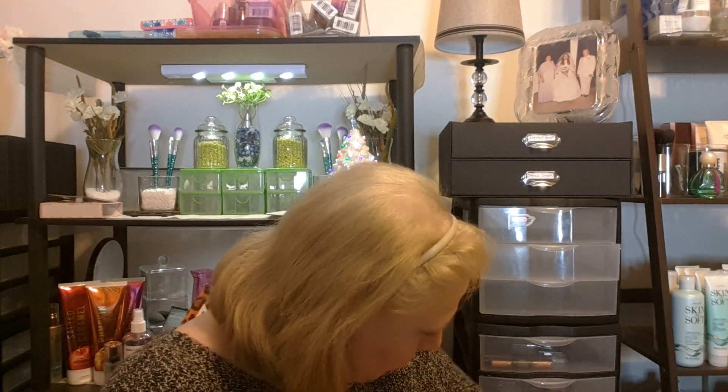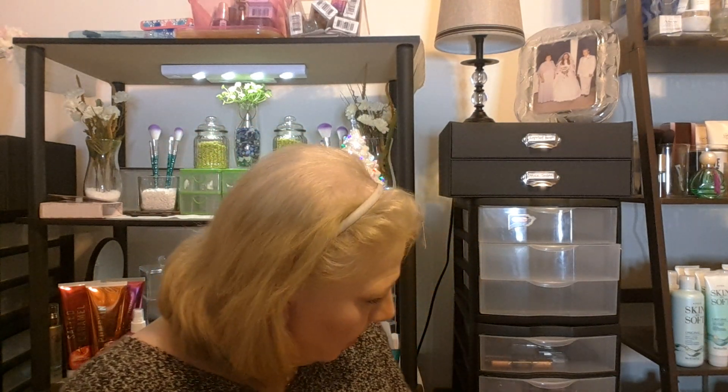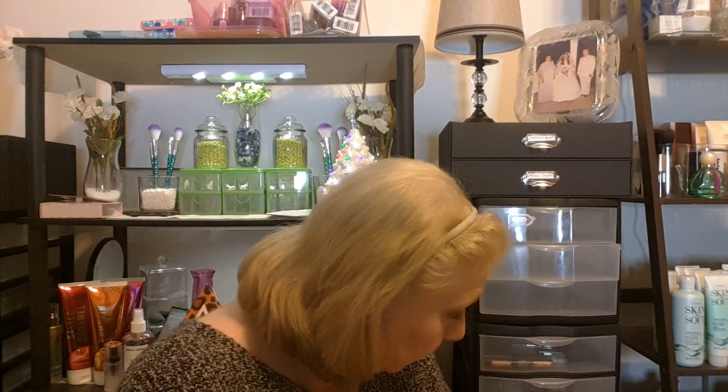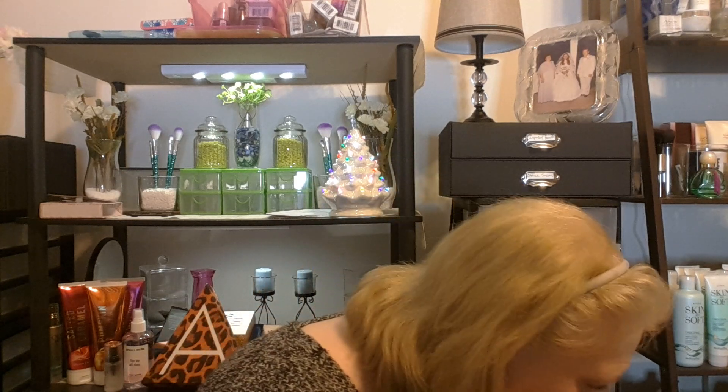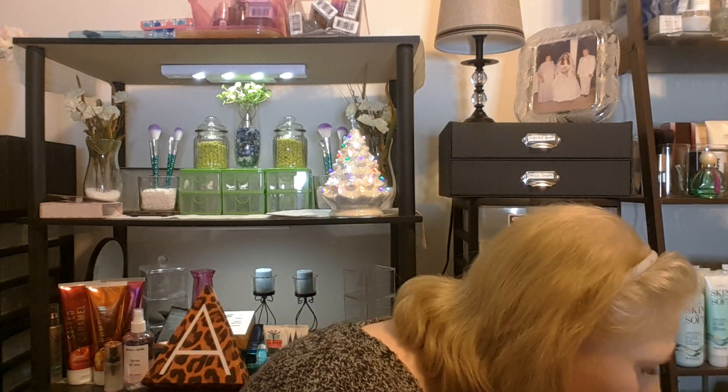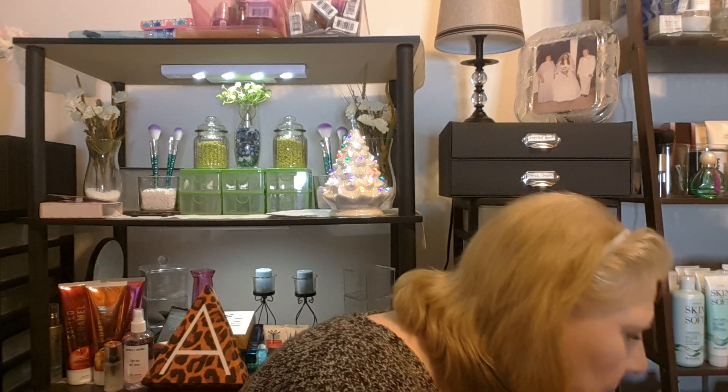Two more shelves. These are Avon. We've got quite a bit of eyeshadow here.